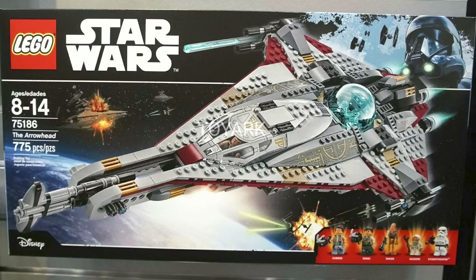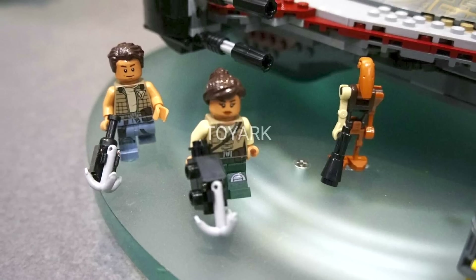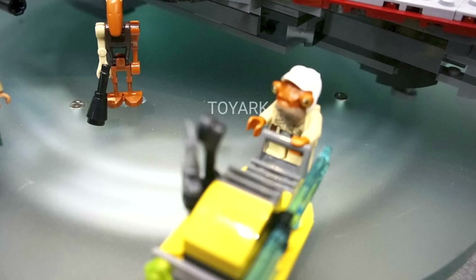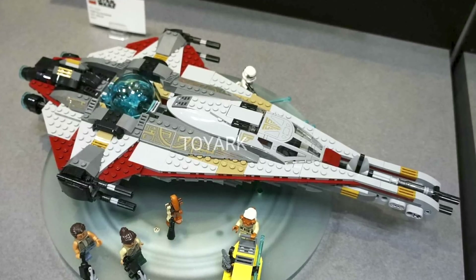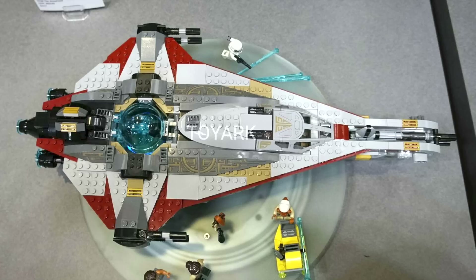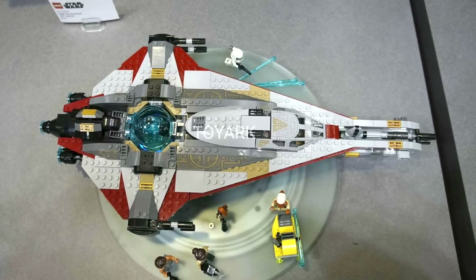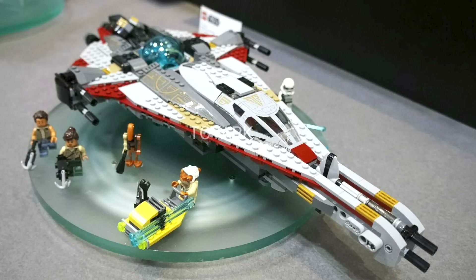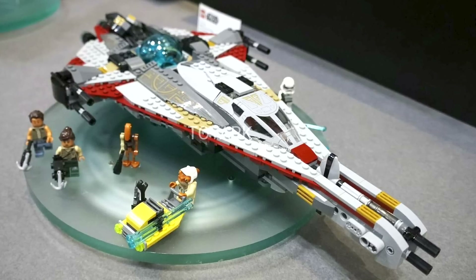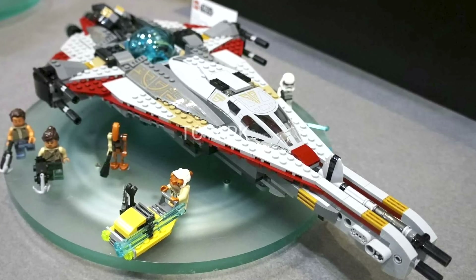Next up we have sets from the Freemaker Adventures. First is the Arrowhead. This set contains 775 pieces and will retail for $79.99, with five minifigures including Xander, Cordy, Roger, Quarrie, and a Stormtrooper — Quarrie being the coolest in the set. The Arrowhead is named for its arrow-like shape and features pops of dark red throughout. The front has an interesting printed canopy piece and a bubble canopy at the center. Weapons appear on all sides with some sticker detail at the back, plus a little vehicle accessory. It is the largest set from the Freemaker Adventures yet, though the flat shape isn't entirely to my taste.